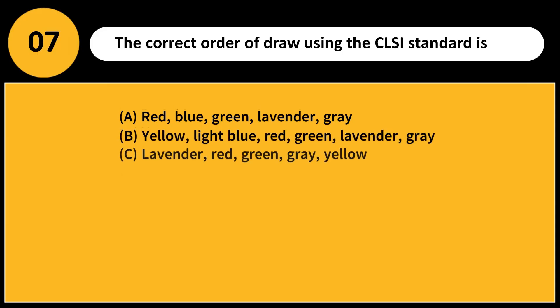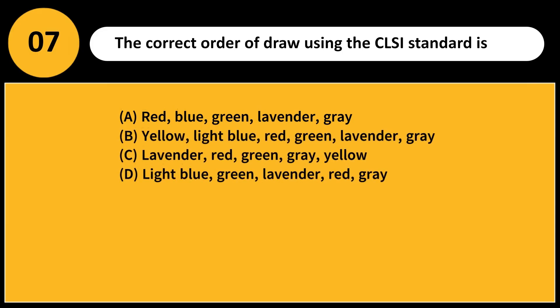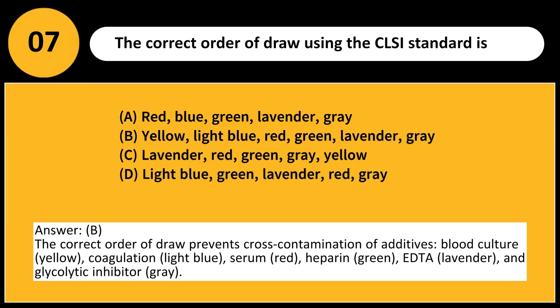The correct order of draw using the CLSI standard is: A. Red, Blue, Green, Lavender, Gray. B. Yellow, Light Blue, Red, Green, Lavender, Gray. C. Lavender, Red, Green, Gray, Yellow. D. Light Blue, Green, Lavender, Red, Gray. Answer: B. The correct order of draw prevents cross-contamination of additives: blood culture (yellow), coagulation (light blue), serum (red), heparin (green), EDTA (lavender), and glycolytic inhibitor (gray).